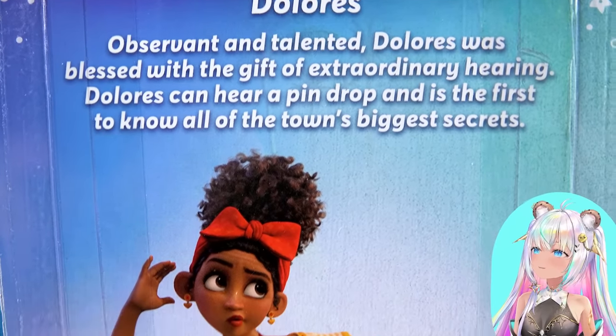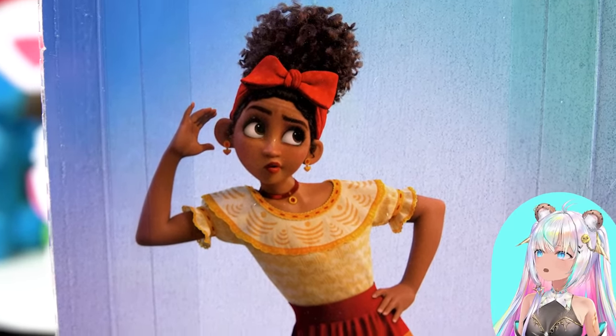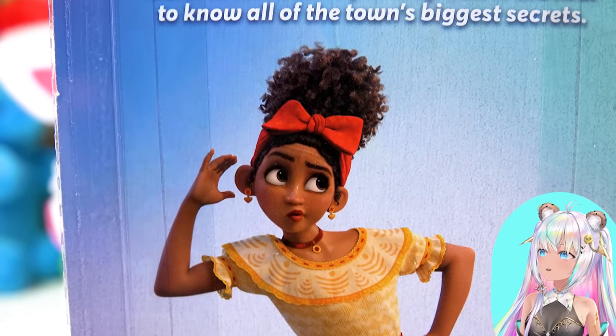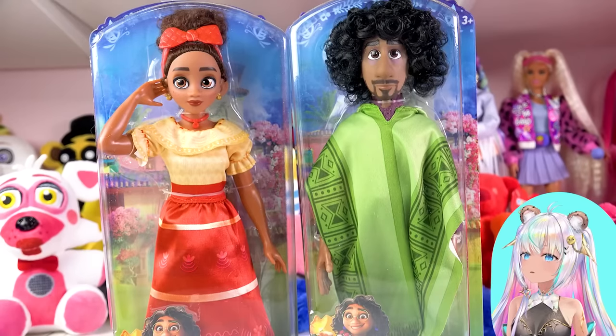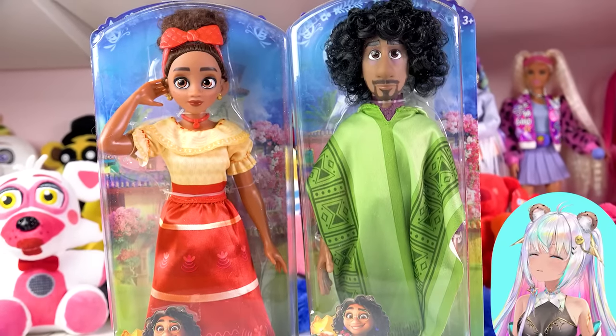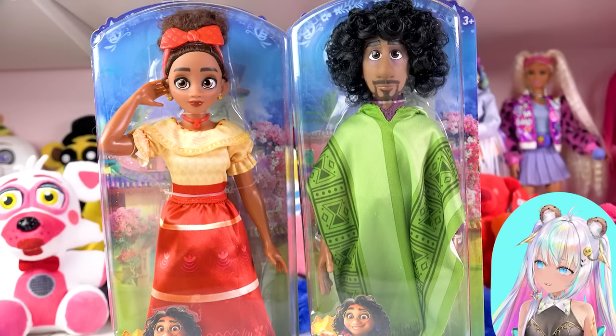On the back, it says observant and talented. Dolores was blessed with the gift of extraordinary hearing. Dolores can hear a pin drop and is the first to know all of the town's biggest secrets. Normally I do not keep my dolls in package — I normally open them — but these ones are so special. I think I'm gonna actually keep them in their packaging at least just for a little while because they're so special.